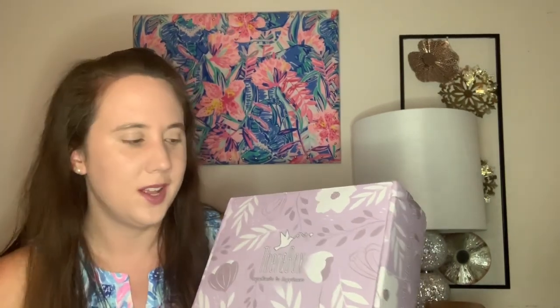This box does ship towards the end of the month, so I typically get it the following month, which is why I'm reviewing September's box in October. If you're interested in this box, I will have a referral code in the description box below — I believe the code is Ashley10, so you can get 10% off your first box. If you're into subscription boxes, go ahead and subscribe to my channel. Otherwise, I'm going to go ahead and get into it.